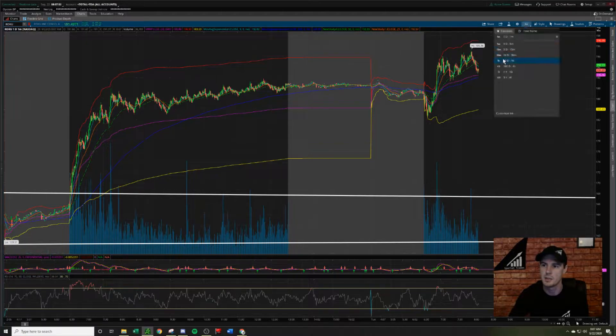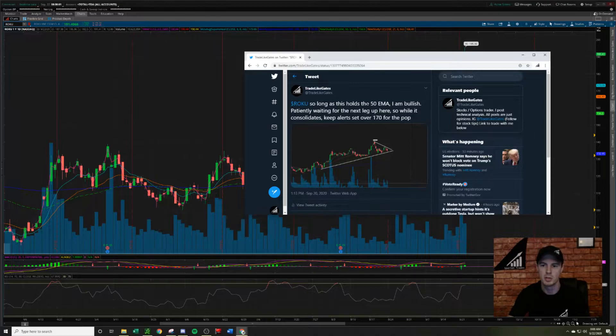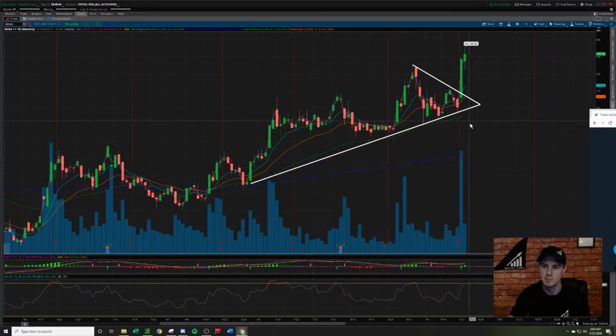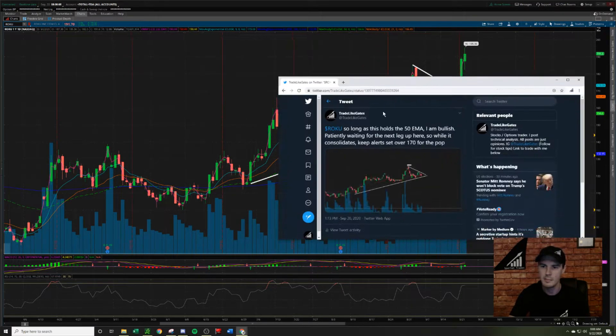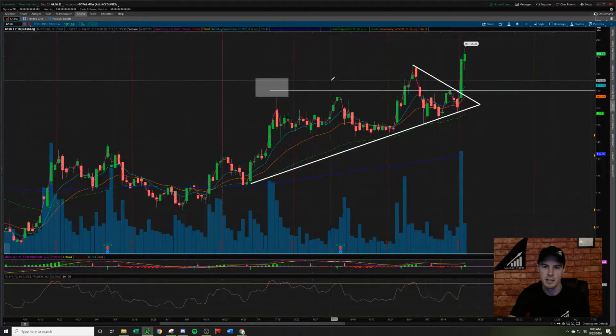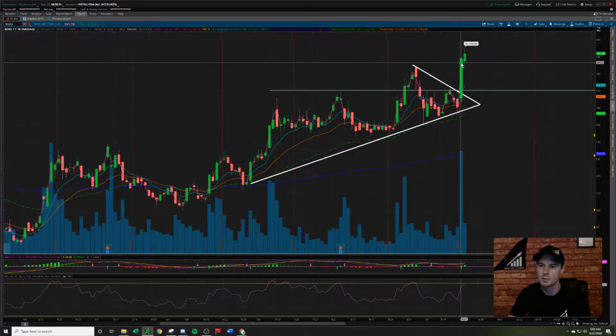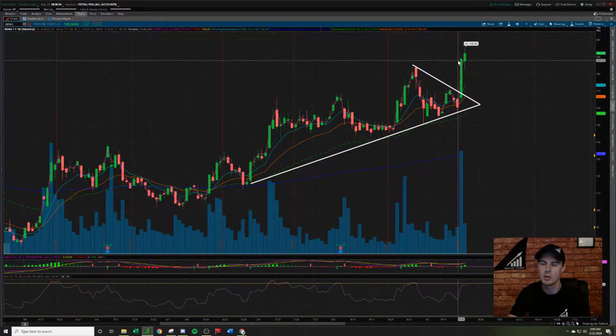I'm going to back this up to the daily chart timeframe to explain why this was on radar. Last Sunday on Twitter I posted ticker Roku: so long as this holds the 50 EMA — this green dotted line — I'm bullish, patiently waiting for the next leg up. While it consolidates, keep alerts set over 170 for the pop. Why 170? Because that was the previous level of resistance, hitting that mark two, three, and four times before consolidating just below. Yesterday, when we got the pop move up and over 170 and the close into all-time highs, that made this a high probability setup.